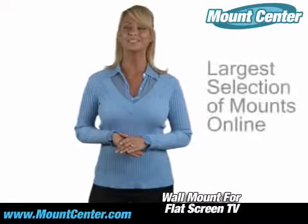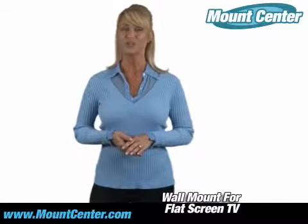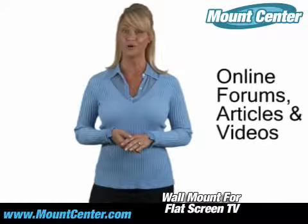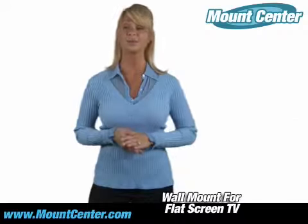Let our expertise help you find the mounting solution that's right for you. At Mount Center, you'll find a library of videos and articles designed to inform and guide you on mounting techniques and the products themselves.